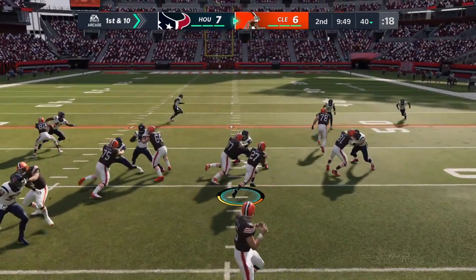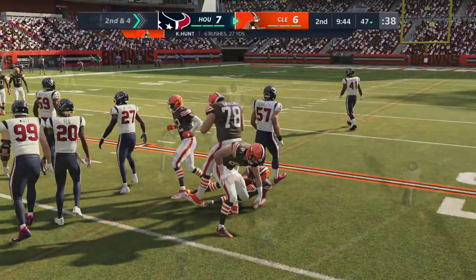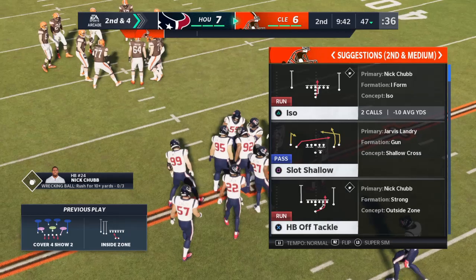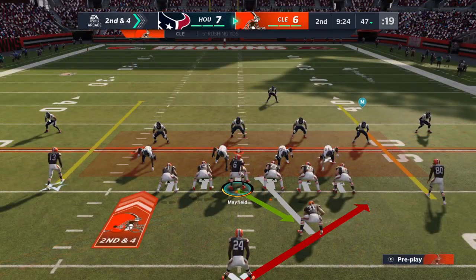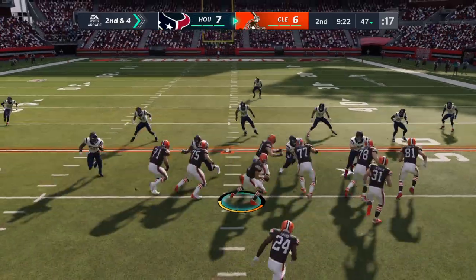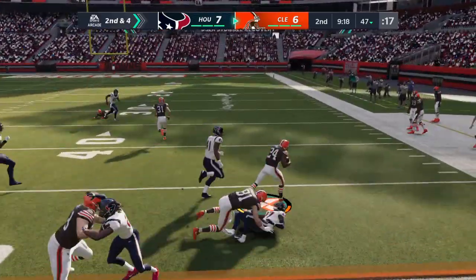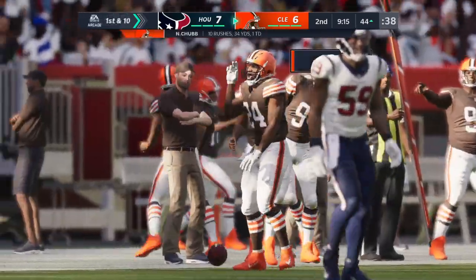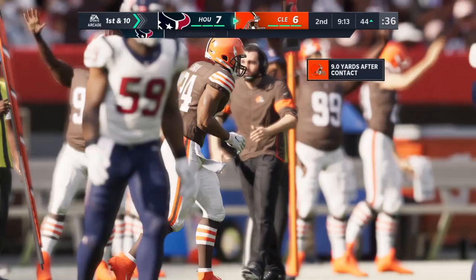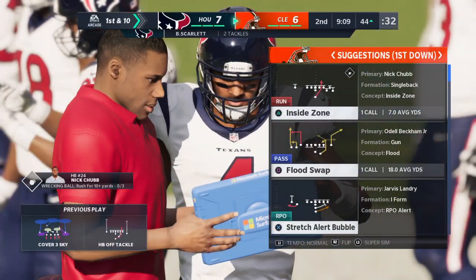On first down, they'll run with Hunt, and he'll get this out past the 45 to the 47. It's a six-yard gain on the ground, and that'll make it second and four. It's a pickup of six, brings up second and four. A run for Nick Chubb — still on his feet, taking it across midfield and inside the 45. It's a first down on a gain of ten.